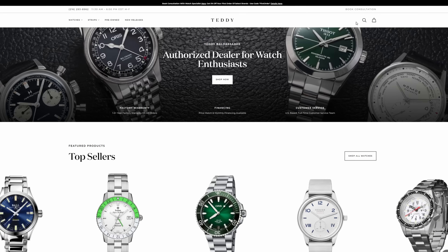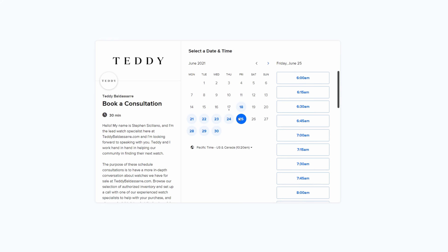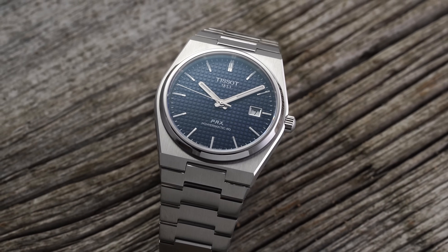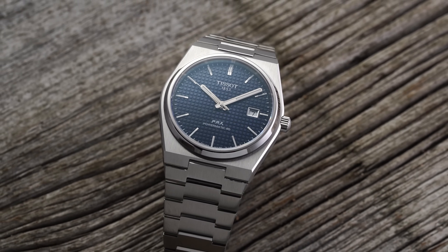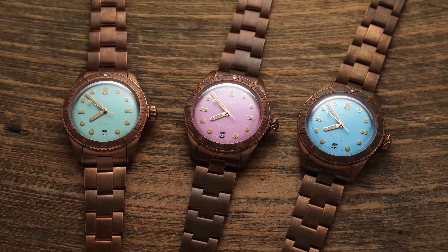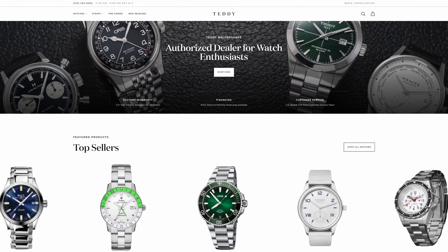Before jumping into the video, I want to mention the booking-a-consultation feature on teddybaldister.com. We are now open for watch consultations, with dedicated watch specialists available to help you make a purchase. These are individuals who have been in the industry for some time — total watch nerds helping out other watch nerds, no hard selling, just getting you the right watch on your wrist. New releases include the Tissot PRX Automatic and the Oris Cotton Candy, both recently launched. Check them out at teddybaldister.com.